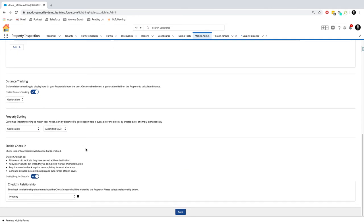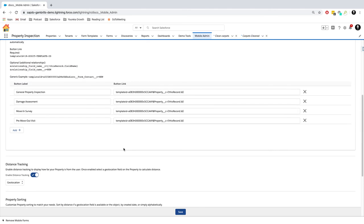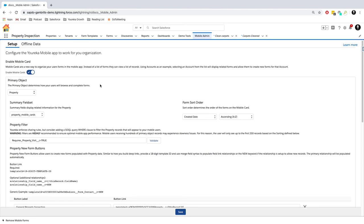We can also set distance tracking — if we want that on, we can turn it on here, which allows our people to navigate. We can turn things on like check-in, which is also an optional feature, so if we don't want our people to check in we can leave that off. All these settings are available to the Eureka administrator inside Salesforce.